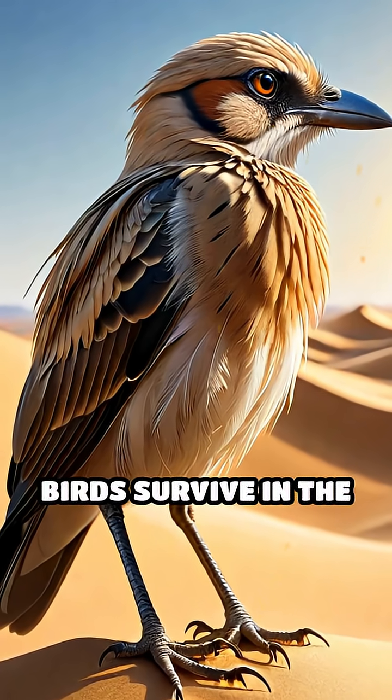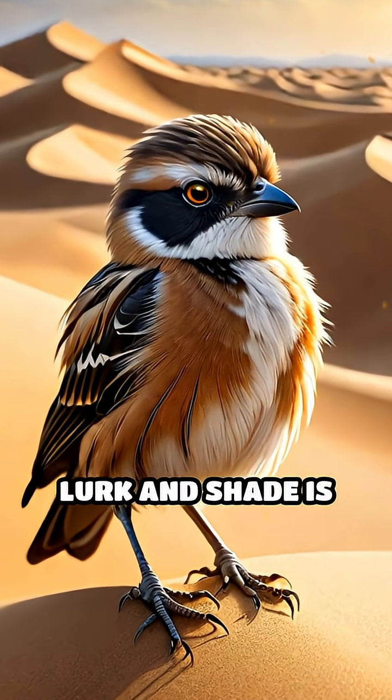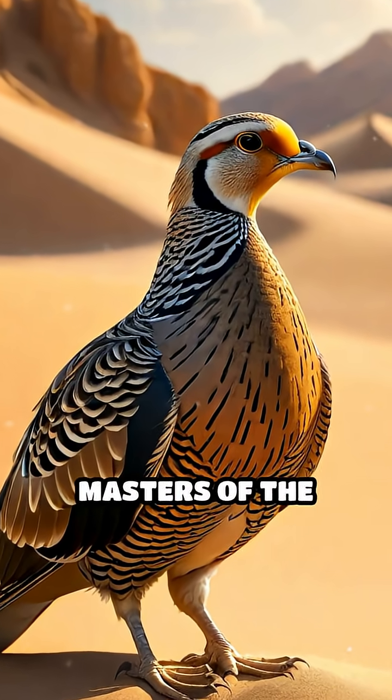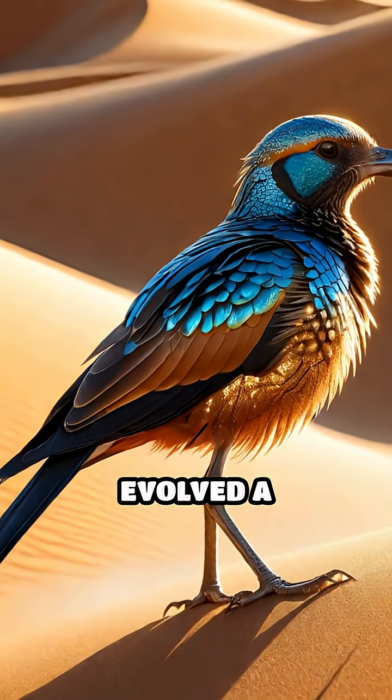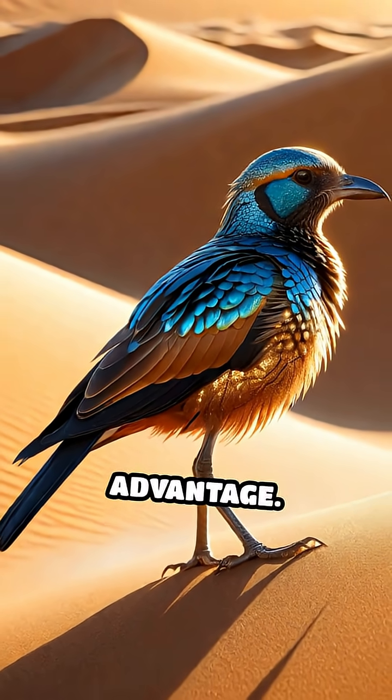Have you ever wondered how tiny birds survive in the deadly heat of desert dunes where predators lurk and shade is scarce? Meet the sand grouse and larks, masters of the mirage. These birds have evolved a remarkable way to turn the desert's shimmering illusions to their advantage.